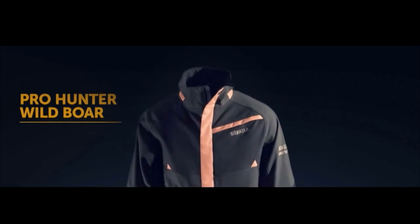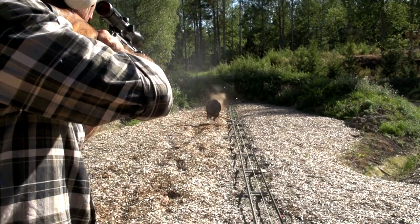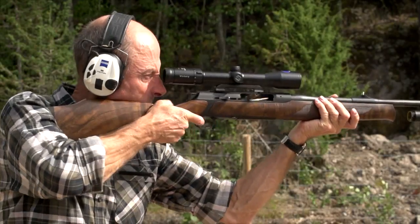Boar hunting comes in many flavours: there's the driven hunt, the high seat, and the most testing of anyone's nerve, the charging boar. Harkila's latest promo film shows a very cheesed off pig coming at the hunter. This is when you'd better have your skillset well and truly honed, unless you want a permanent reminder of this hairy encounter.